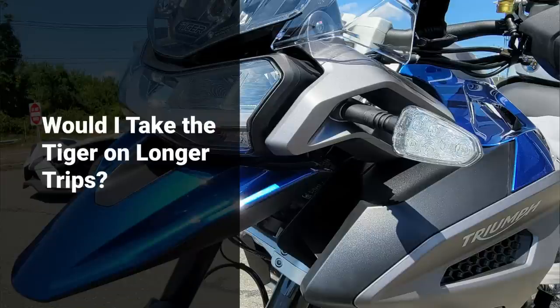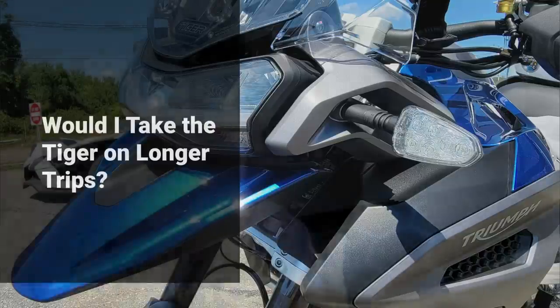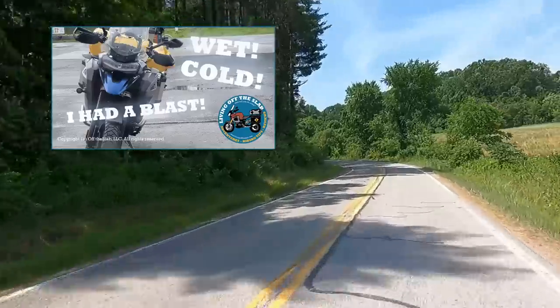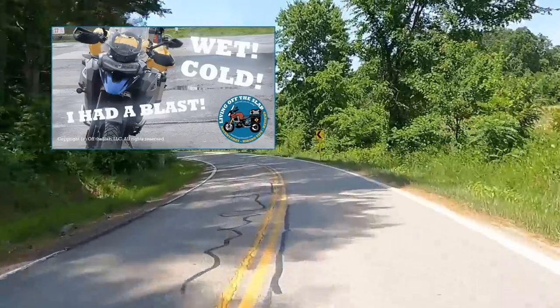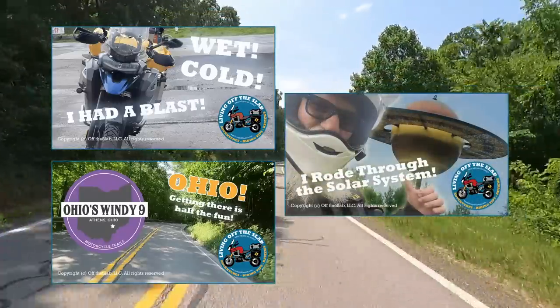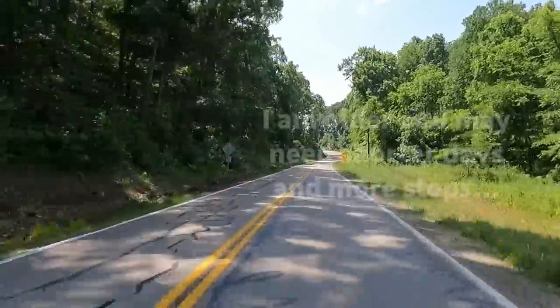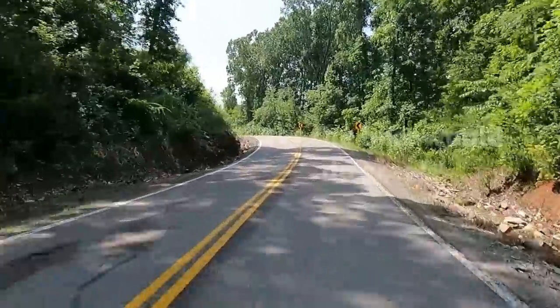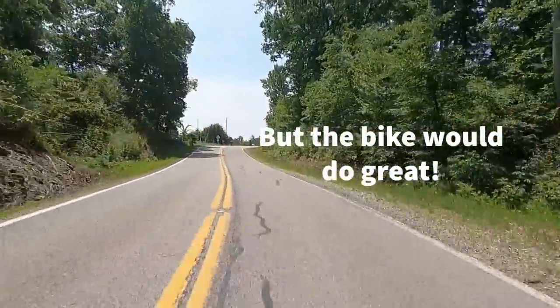One thing I was asked to cover in this 10,000 mile review was whether I would take this bike on other adventures — like would I ride it to Alaska, or take it out on a 60 or 65 day trip? So far I have to say yes, absolutely I would. I rode my Super Tenere to Alaska and I think I would be very comfortable on this bike as well. I don't think I would hesitate on taking it on a trip that was 60 or 65 days in length. Maybe we'll look into doing that in the near future.